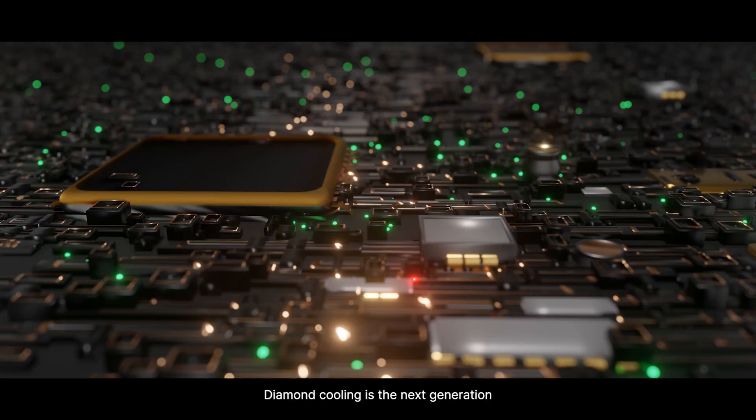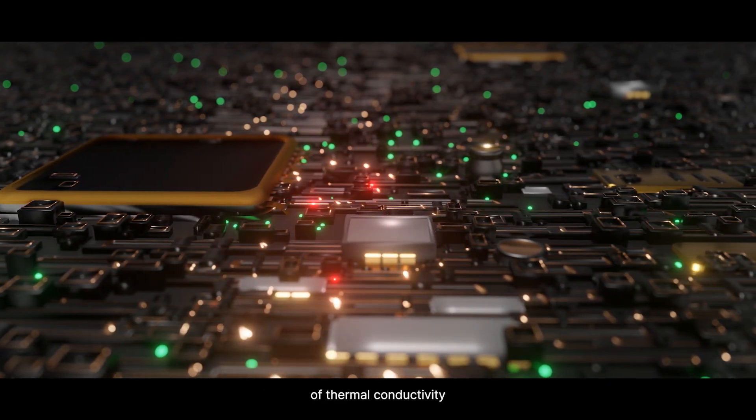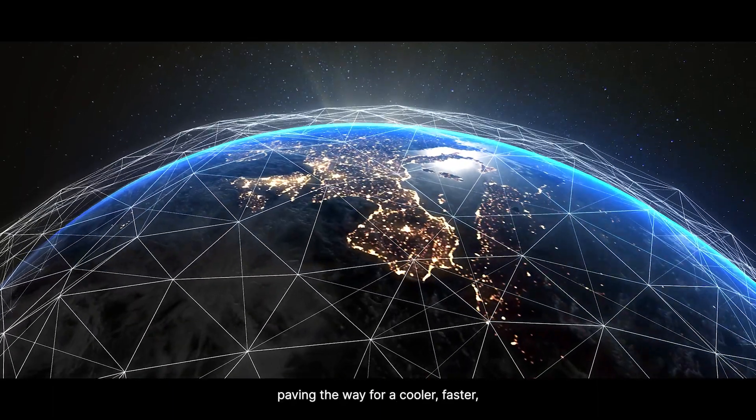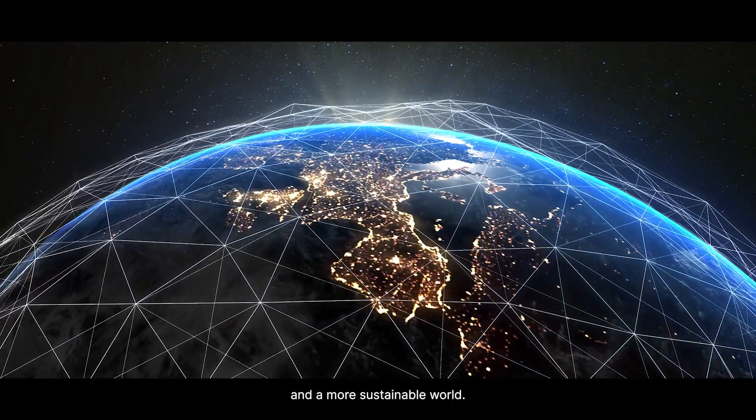Imagine a data center where cooling costs plummet while operational capacity and performance soar. Diamond cooling is the next generation of thermal conductivity, set to unlock the full potential of our technological capabilities — paving the way for a cooler, faster, and more sustainable world.